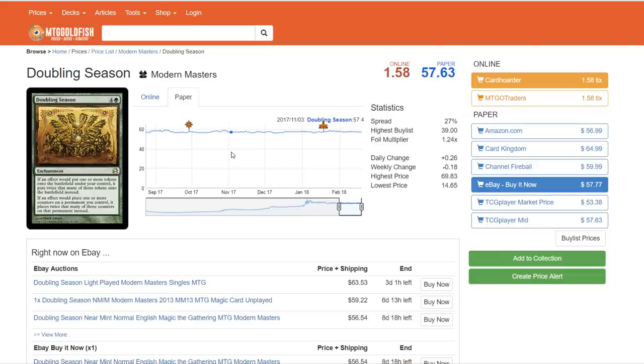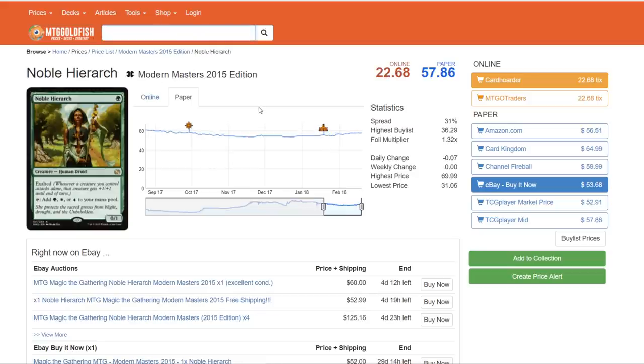The next one is Noble Hierarch, and this one's kind of iffy. It has been reprinted in Modern Masters 2015. It does help with a five-color strategy if there is one. However, I think it's going to be Slivers as the five-color theme, because Slivers spans the history of Magic all the way up to M15. Noble Hierarch could be justified, but Exalted is a weird mechanic to throw in. I don't think they'll want both Birds of Paradise and Noble Hierarch, and I think Birds is going to get the nod. So I think Noble Hierarch is pretty safe.